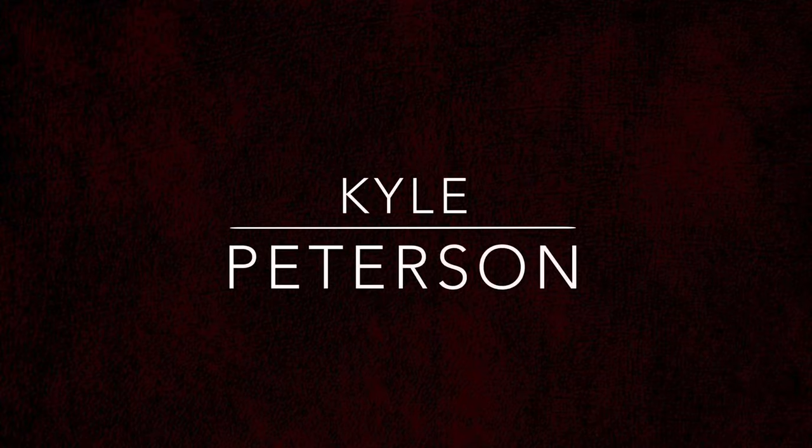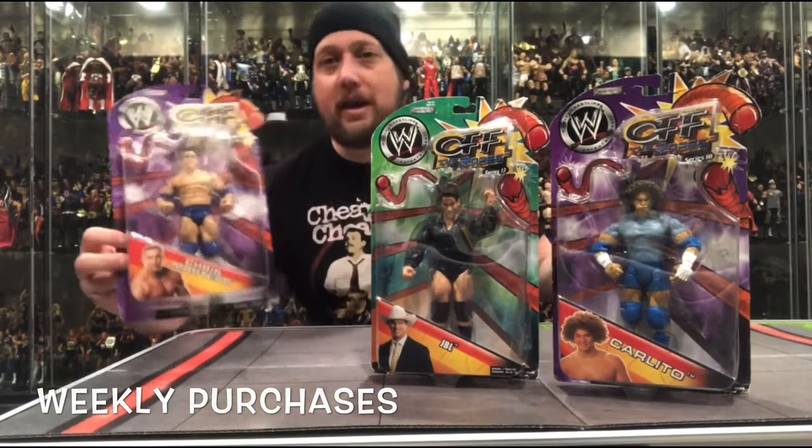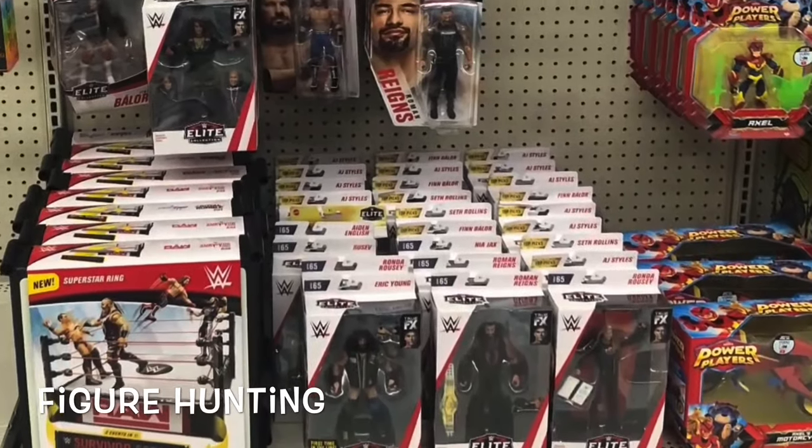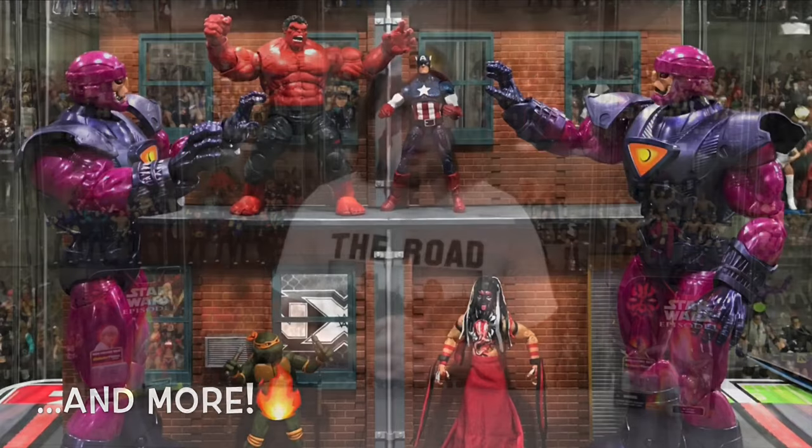Today on the channel from the Star Wars Episode 1 collection, we've got little Annie Skywalker and his slave-trading owner, Watto. Welcome everyone, Kyle here and welcome back to the channel for our daily Star Wars unboxing and review in 2021 and possibly beyond. We continue on with the Star Wars Episode 1 collection with the ComTech chips, with Anakin Skywalker and Watto.